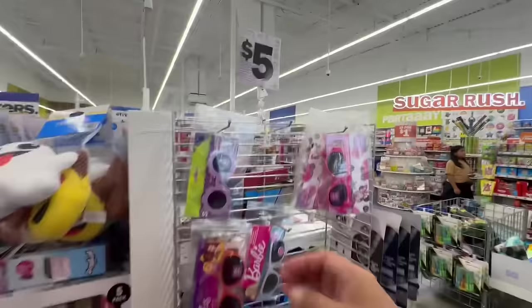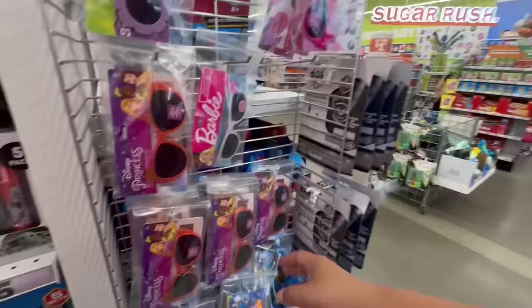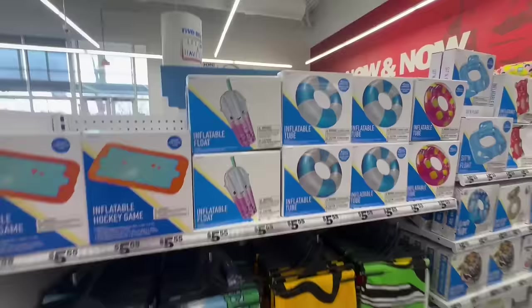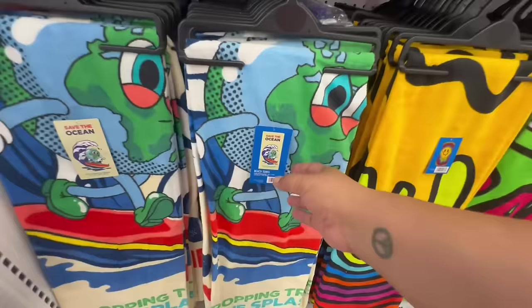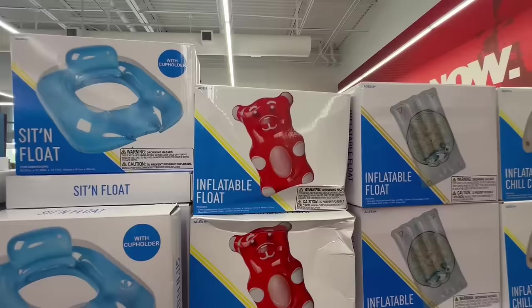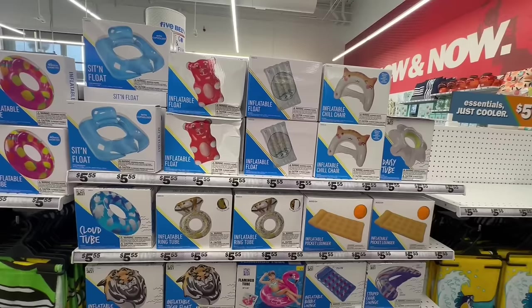Oh, the Stitch sunglasses — cute! They have Disney Princess, Barbie, Minnie Mouse, and Sonic — I love Sonic! There is definitely an abundance of summer accessories. Oh my god, I love this inflatable float! They also have a hockey game for $5.55, a 'Save the Ocean' one for $5.55, and tons more inflatable tubes. Look at this little gummy bear one, and the kitty — it reminds me of my little Leo. All the floaties are $5.55.